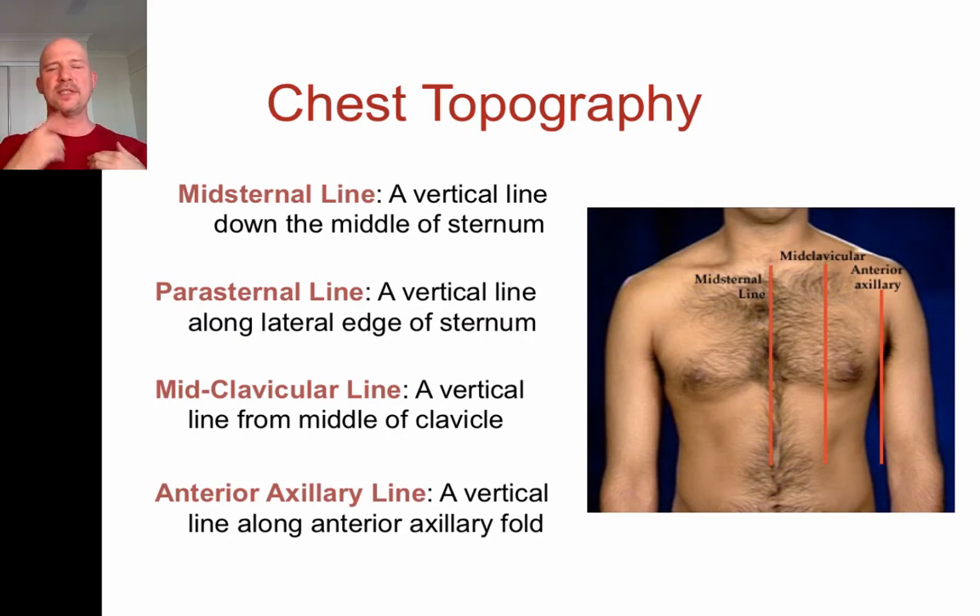A brief digression: if you feel down along to the second intercostal space and then come across to where your chest is, you'll actually be able to feel a line between the gladiolus and the manubrium. That line is called the angle of Louis, and it's an important landmark for determining how far up and down you are. On thin or less muscular people you can actually feel it. Getting back to the mid-sternal line — if you go out laterally.